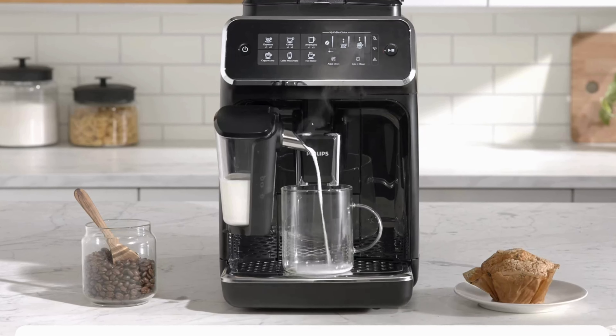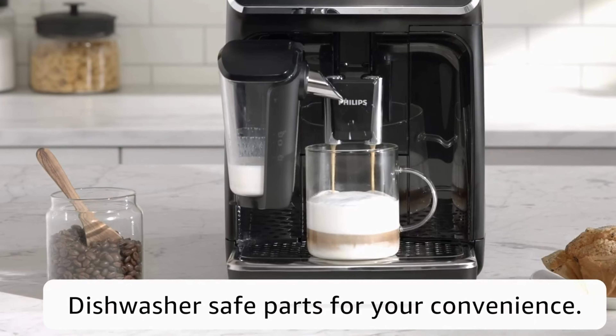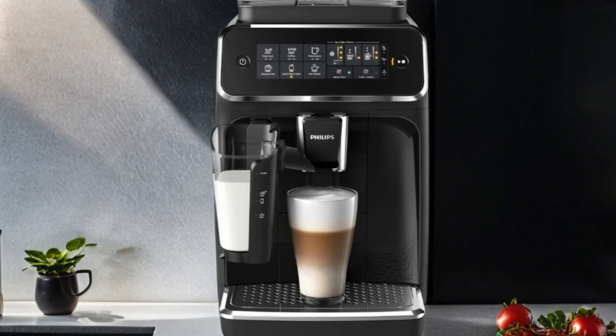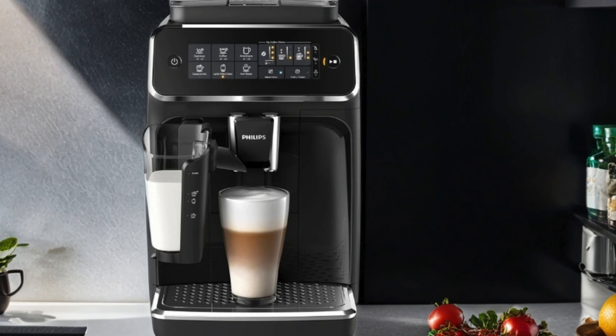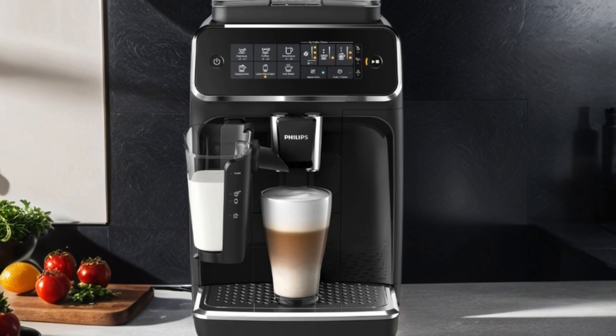The fully automatic operation allows you to customize your coffee with ease, while the intuitive touch display ensures a seamless brewing experience. With its compact size and removable brewing unit, maintenance is a breeze. Say goodbye to long lines and expensive coffee shop trips and hello to cafe-quality drinks in the comfort of your own home with the Philips 3200 Series Fully Automatic Espresso Machine with LatteGo.